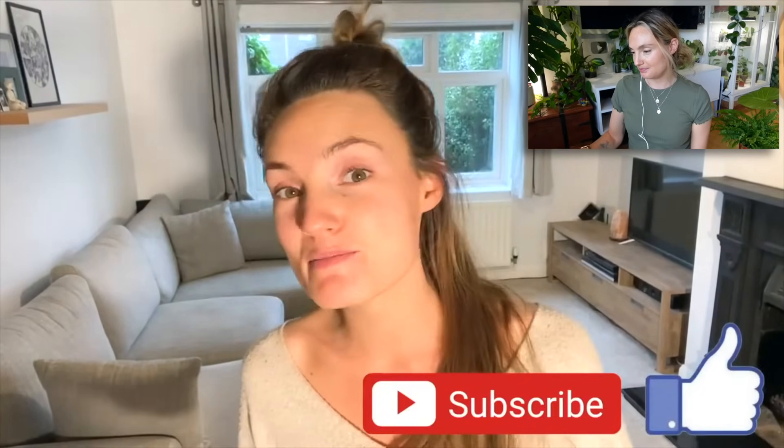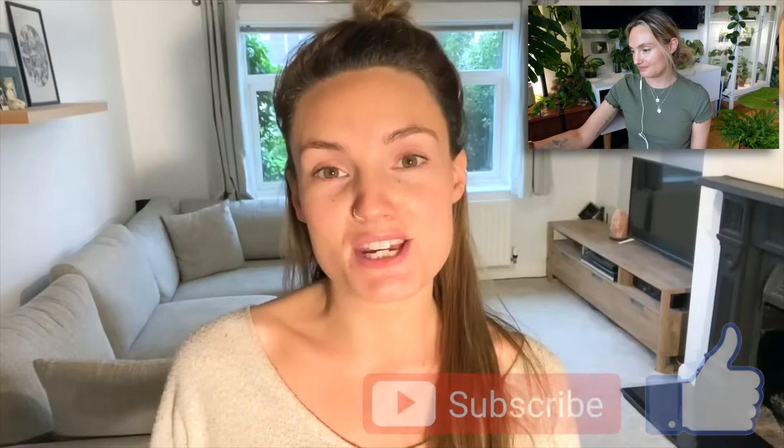Hello everyone, welcome back to my channel. In this video I'm going to be taking you with me as I junglify my living room. My living room is pretty planty already but for this video I've completely stripped it back and I'm going to be starting from scratch. I'm just looking at how clean the sofa is there - that sofa had minimal dog on it at this point, and I won't show you it now, but it does not look that colour anymore.